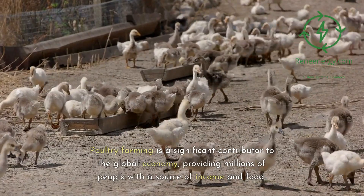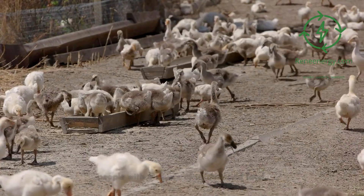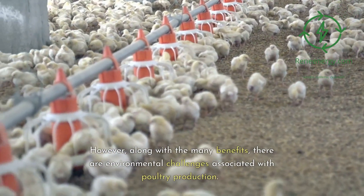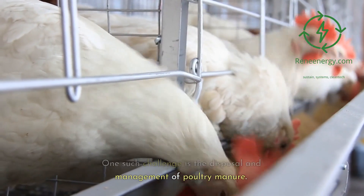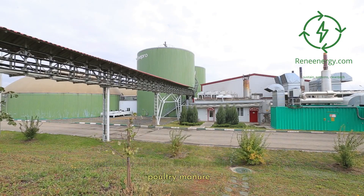Poultry farming is a significant contributor to the global economy, providing millions of people with a source of income and food. However, along with the many benefits, there are environmental challenges associated with poultry production. One such challenge is the disposal and management of poultry manure. Fortunately, there is a sustainable and profitable solution: biogas production from poultry manure.